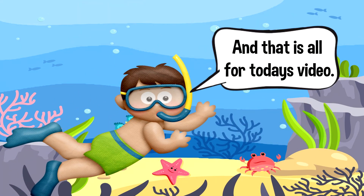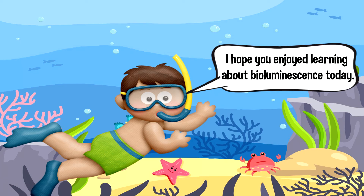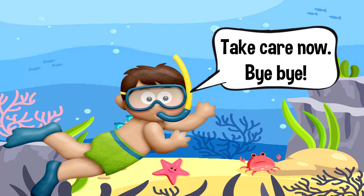And that is all for today's video. I hope you enjoyed learning about bioluminescence today. Take care now. Bye-bye!